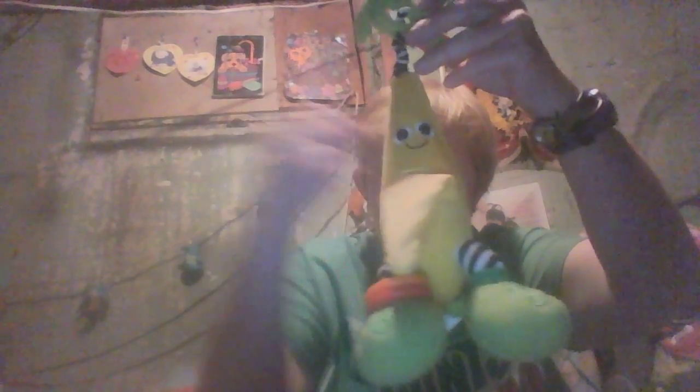This is another yard sale special that I got. It's a banana and he's got little rings here on his foot. He's really cute but nobody has him yet. He just hangs around in the nursery.